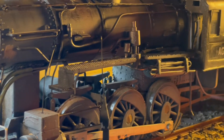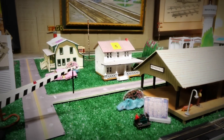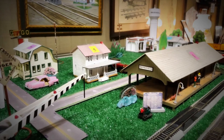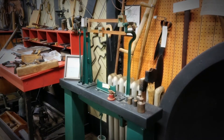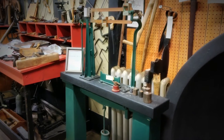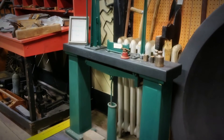We have model trains. This model train display has buildings in it that are in downtown to this day — you can see them in downtown Brooksville. We have a display of the earliest settler. His homestead was excavated, and we have artifacts from an 1842 homestead.